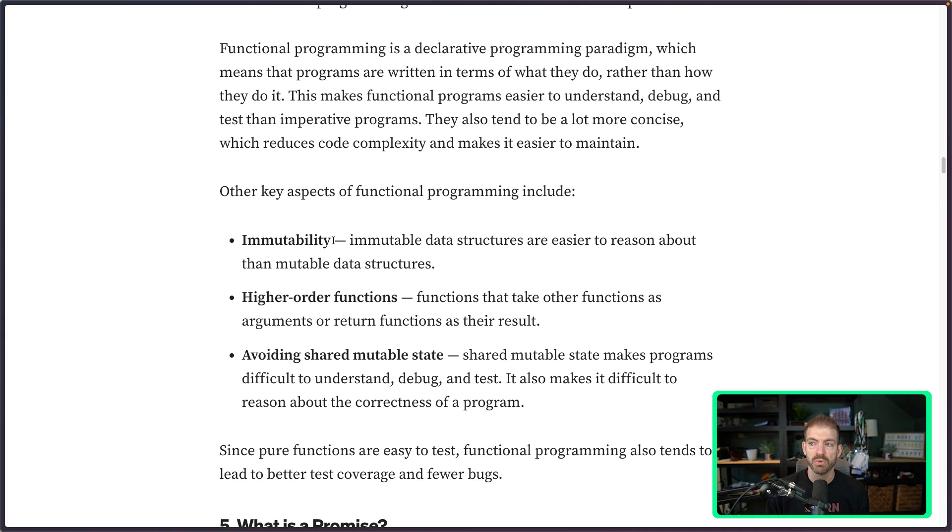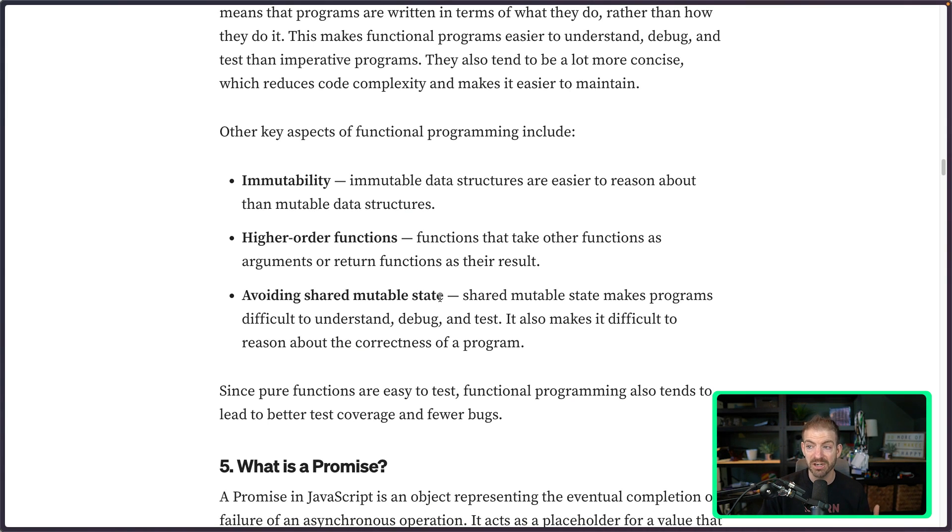We also have higher-order functions — a function that accepts a function and returns a new function — and the idea of not having shared mutable state, going back to pure functions. In React, this comes up with the useState hook: you can't just change state because React won't know about it. React only knows about a state change if you call the setState function and give it a brand new state. So instead of updating existing state, you take that state, use it to create new state, and then set the new state.